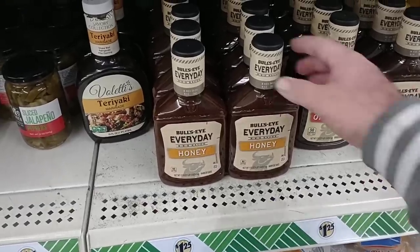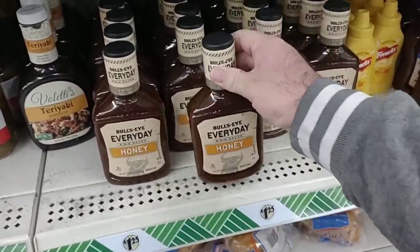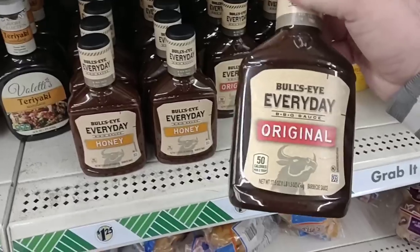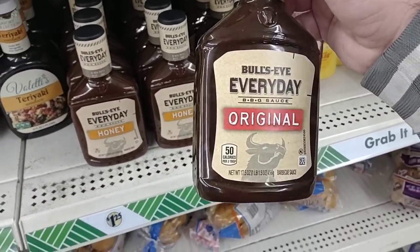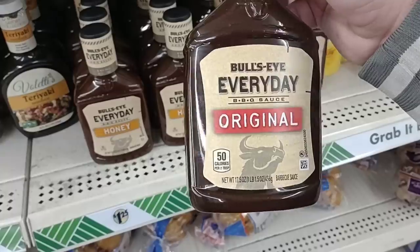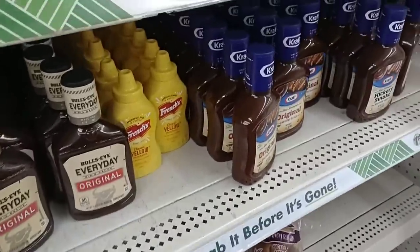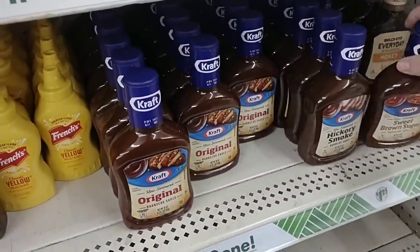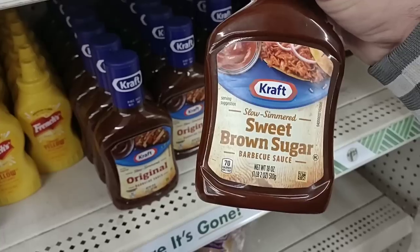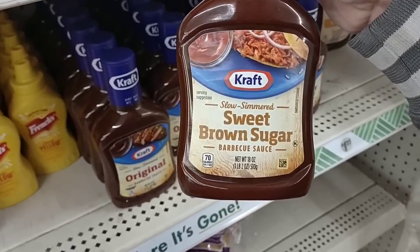We got some good comments on this Bullseye barbecue sauce, this honey barbecue sauce. They also have the original back and they didn't have these the last time we were here. I've tried the original here. It's not bad. I like Sweet Baby Ray's and Kraft, but well, here's the Kraft right here. We've been seeing this go up in price too. They do have the sweet brown sugar here for $1.25. That's either the same or cheaper than anywhere.